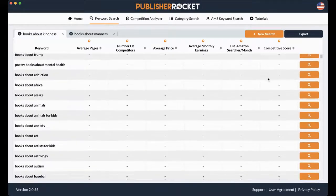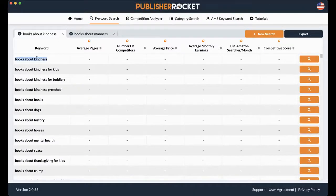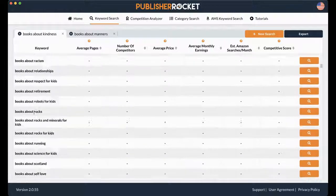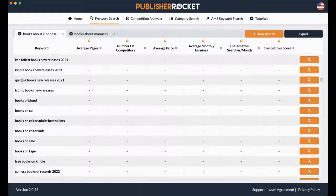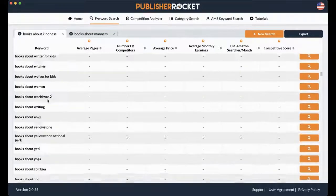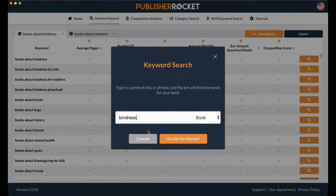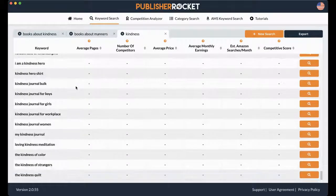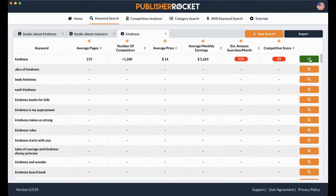So they took out "kindness" and now they're putting in other words. You can see how it shows "books about..." and it keeps going with variations, and eventually they'll take out "about" and it's just "books." That's still not working for me, so I'm just going to put in a new search for "kindness." Here are a bunch of words with kindness — all different searches people have made with the word "kindness" in it. I'm going to do a competitive score on just "kindness" — it is a 95. So combined, these books bring in about $5,200 a month, but that score is way out of a new author's league — that's for an author with a huge following who knows how to do ads.